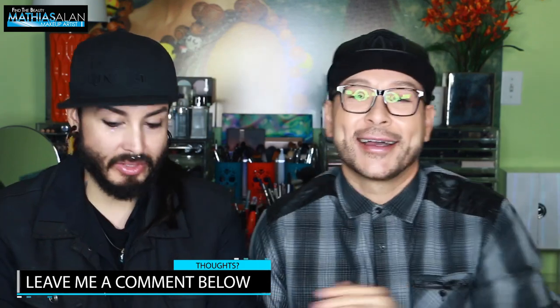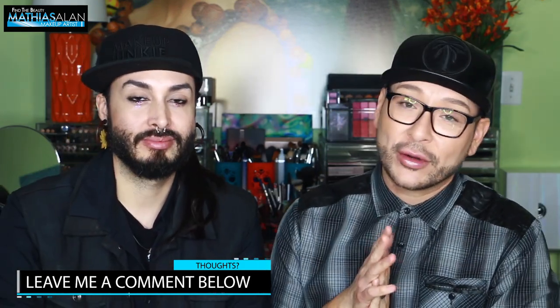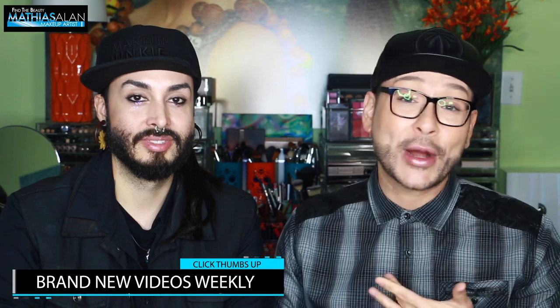Please do subscribe to my YouTube channel if you haven't already — click that little subscribe button. If you have any questions or comments, leave them down below in the comment section. I love being interactive with my fans. Please do follow us both on all social media — all of our links are down below in the description, so you can follow us on Instagram, Facebook, Snapchat, and Twitter. We love you for watching. Thank you so much, and I'll see you next time. Bye!